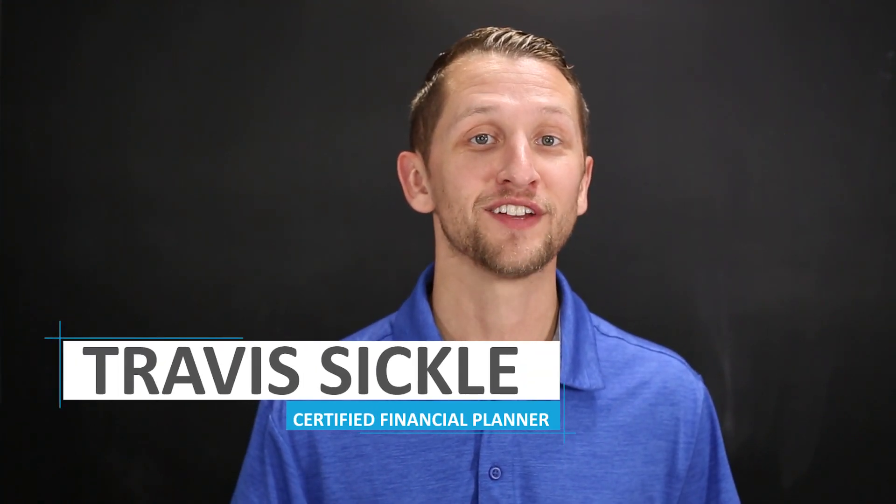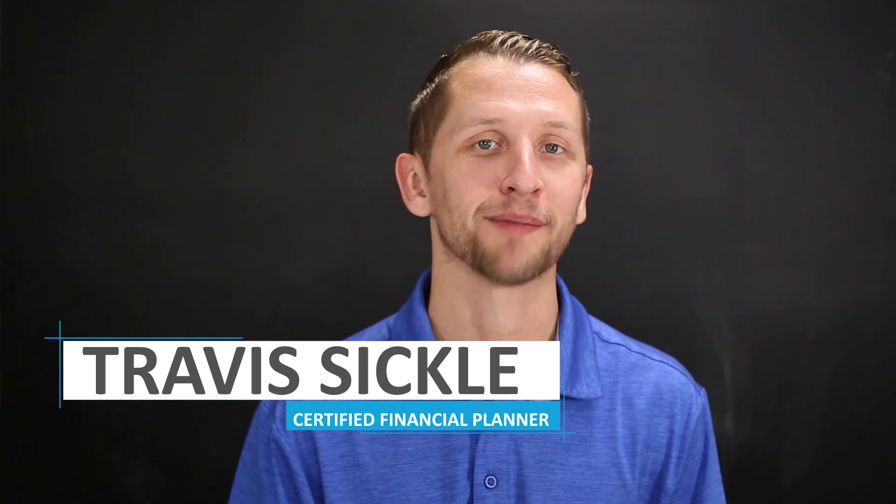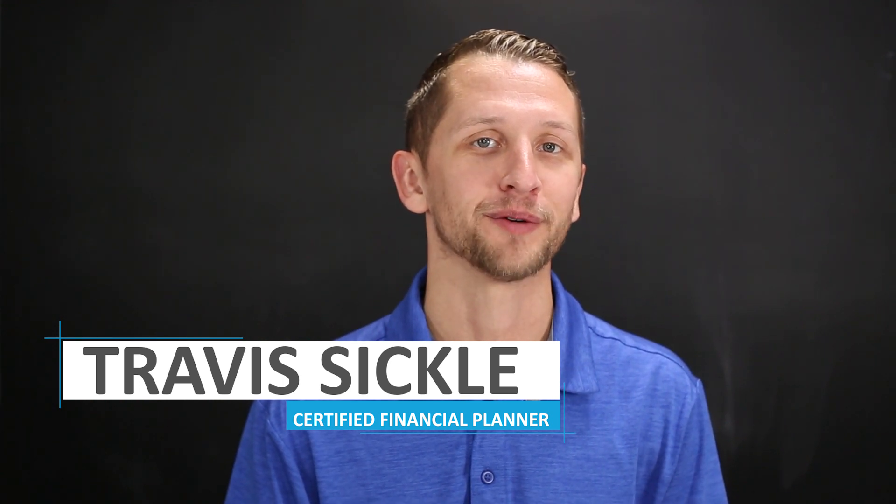But before we do all this, if this is your first time at our channel or you haven't subscribed, click on the subscribe button. My name is Travis Sickles, Certified Financial Planner, helping you reach your financial goals.